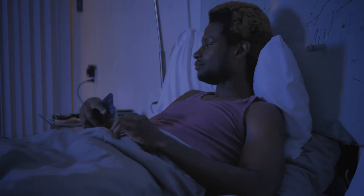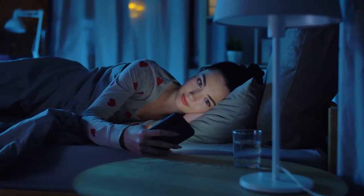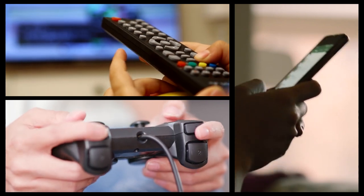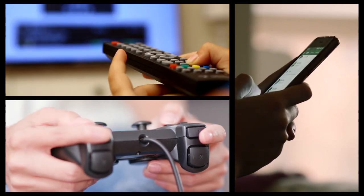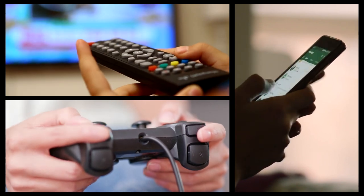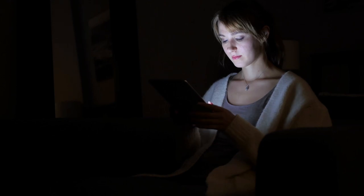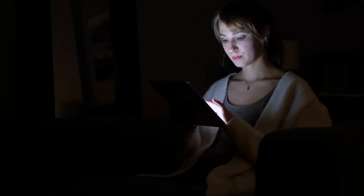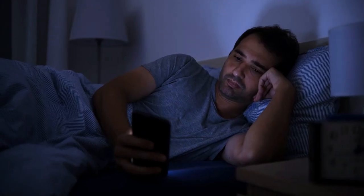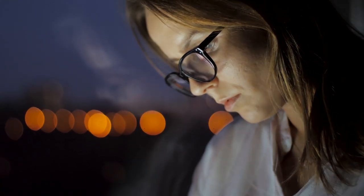9. Turn off all electronics. Using electronic devices late at night is terrible for sleep. Watching TV, playing video games, using a cell phone and social networking can make it significantly harder for you to fall and stay asleep. This is partly because electronic devices emit blue light, which has been found to suppress melatonin. If you need to use your devices late in the evening, at least consider blocking the blue light with eyeglasses or a screen filter.